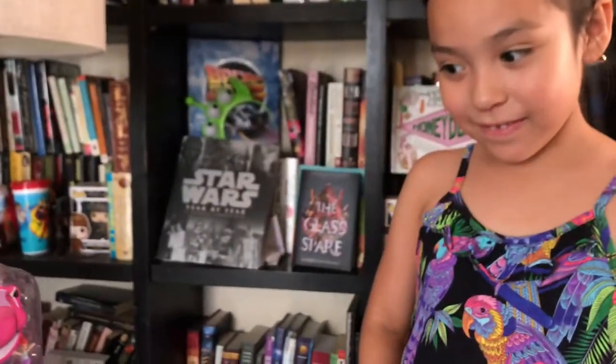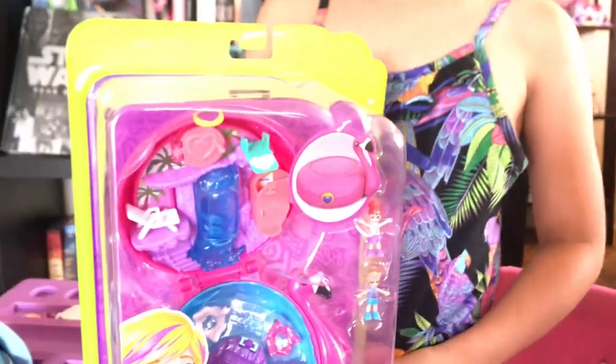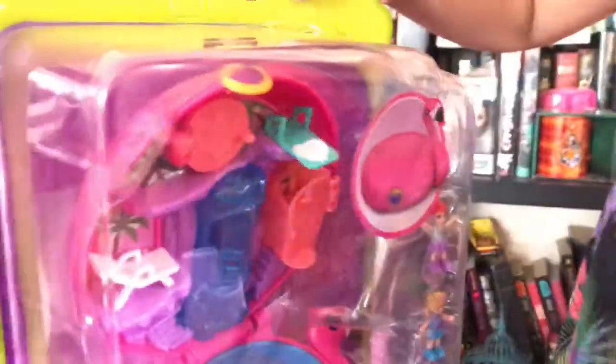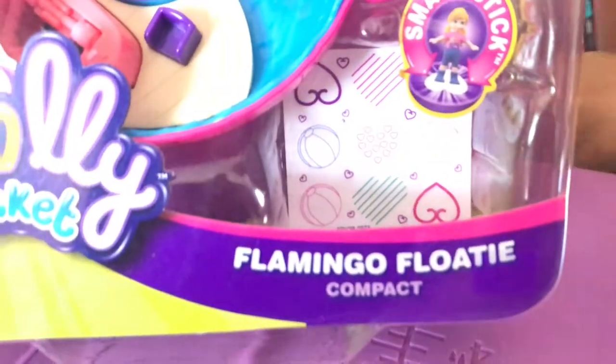Now I've been more excited than Isabella for the next one because it's my favorite from all of the Polly Pockets that came out. Let's see — it's not a favorite? Okay, we'll find out. This one is the pink flamingo, just in time for summer. It's called Flamingo Floaty Compact.